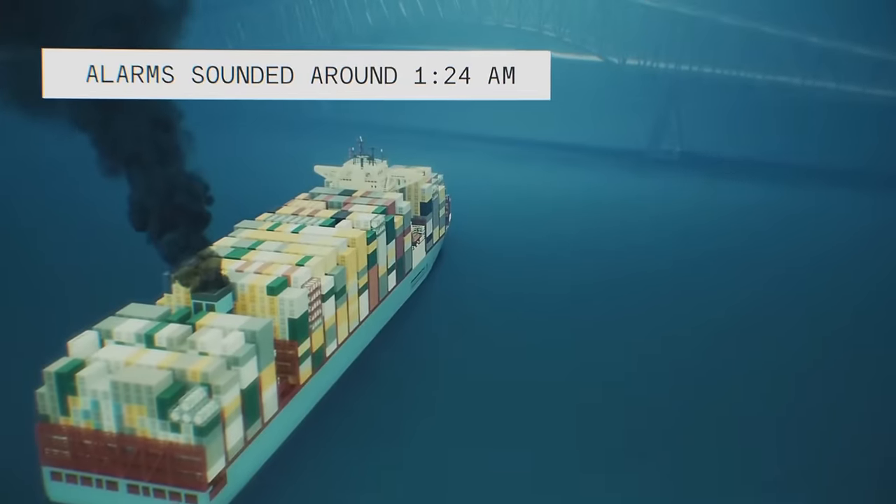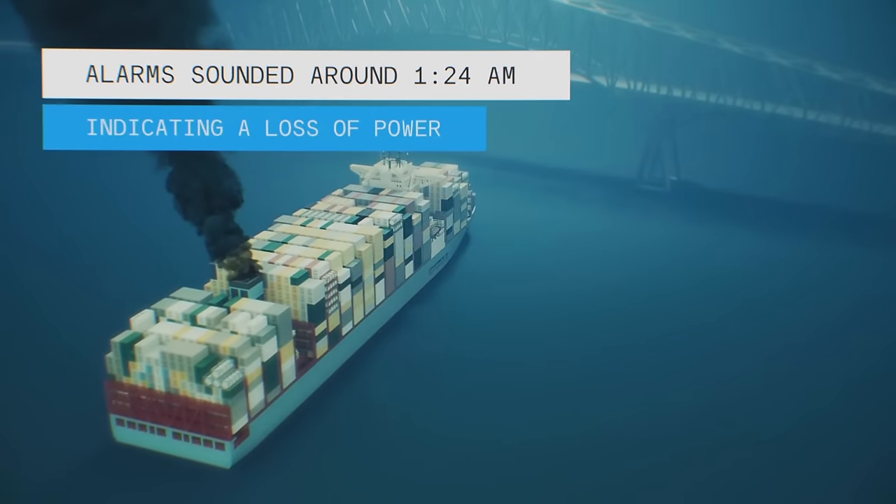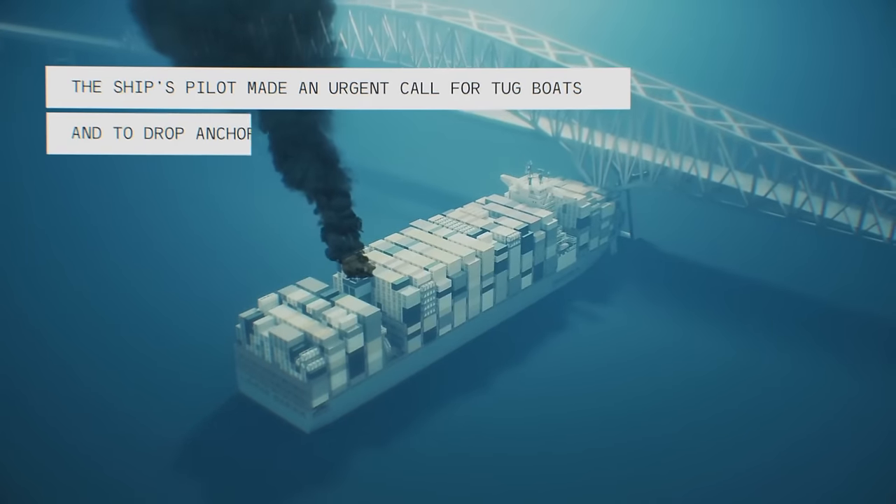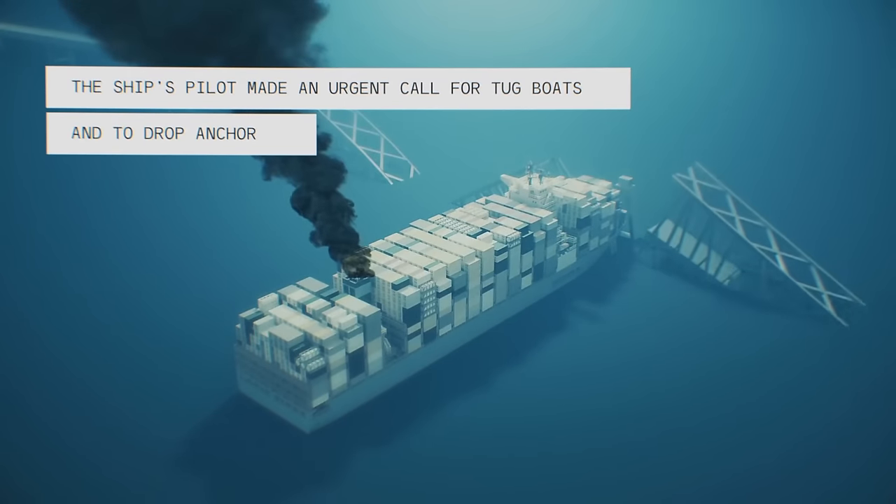The ship's black box shows alarms going off at 1:24 a.m., indicating a loss of power. The ship's pilot made an urgent call for tugboats and to drop anchor.